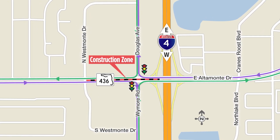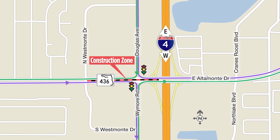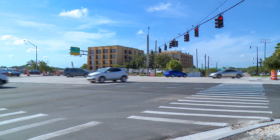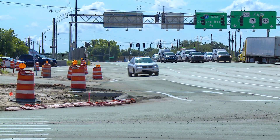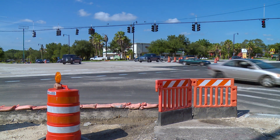A construction zone will separate the eastbound and westbound 436 travel lanes. Redesigning this intersection will streamline traffic flow, providing more capacity for vehicles exiting I-4, and will make the intersection safer for pedestrians.